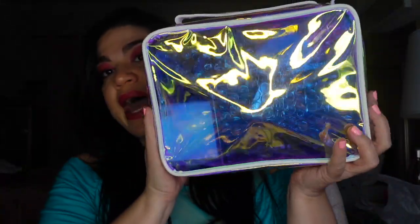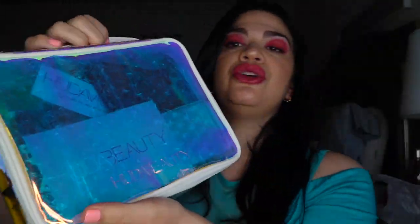This initially supposedly retails for $270 — they had it on sale for $89, but I think I got it even less than that. It comes with six full-size items, a tool, and a bag. Even at $89 it's probably worth it. Just look how cute the bag is — you can reuse it, which is nice because mystery boxes usually just come in a plain box.